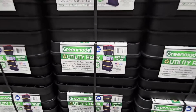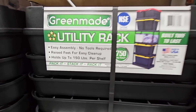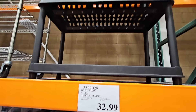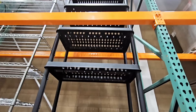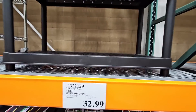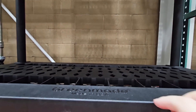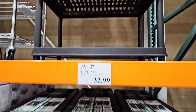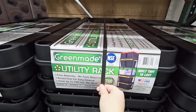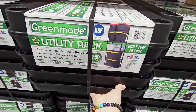I love this utility rack by GreenMade — the same brand as the totes here at Costco. Easy assembly, no tools required. The feet are raised so you can clean underneath. It's a five-tier shelf and each shelf holds about 150 pounds, which is really good. $32.99. They have one already put together so you can get an idea of how tall it is. Great price, easy to put in your cart and your car — it's built tough to last.